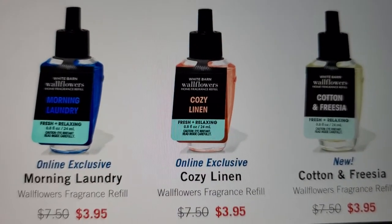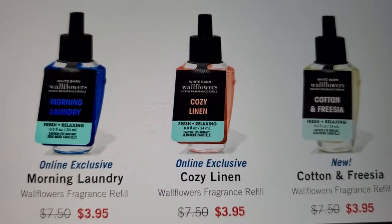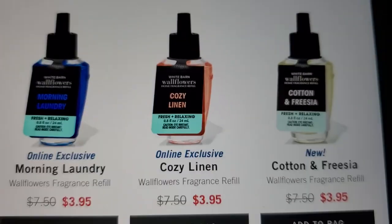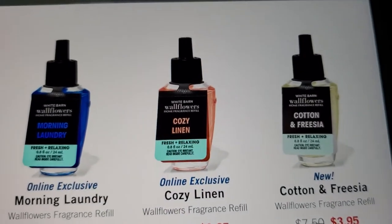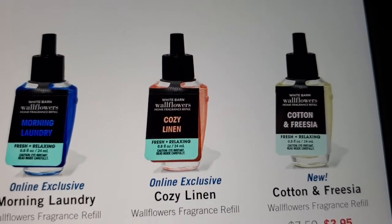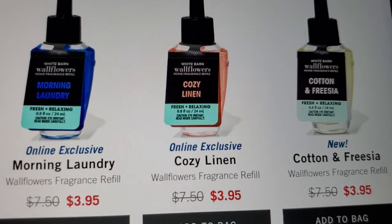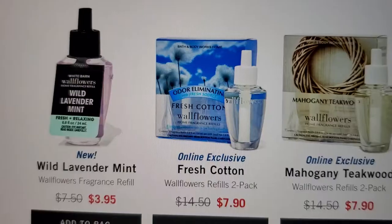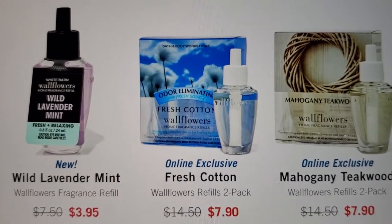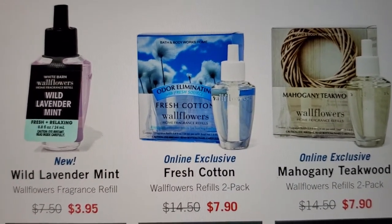Morning Laundry, Cozy Linen Cotton, and Fresh — I kind of want to order some because I want that butterfly candle holder, but I really don't need any. I have about six left and that should last me until June. Then you got the Mahogany Teakwood online exclusive, Fresh Cotton, and Wild Lavender Mint which is supposed to be new.